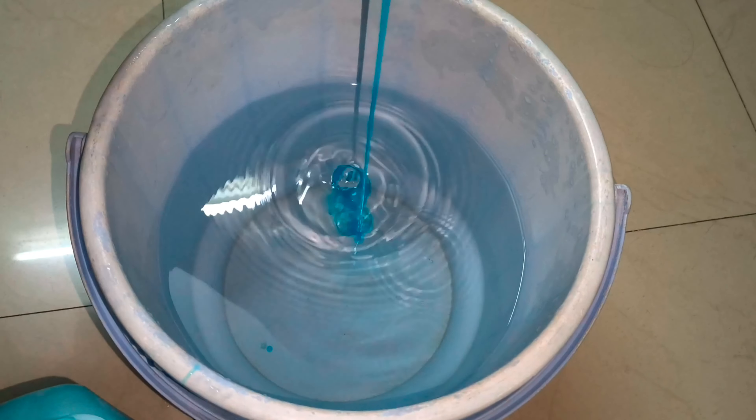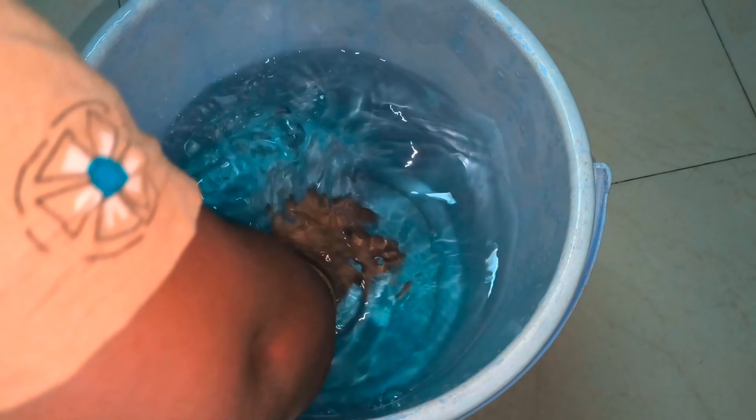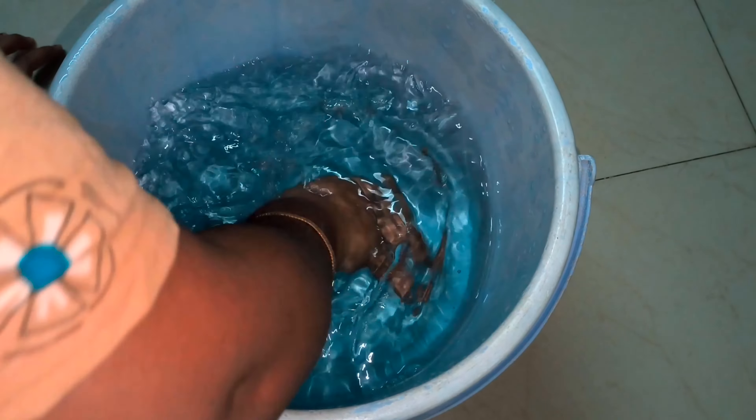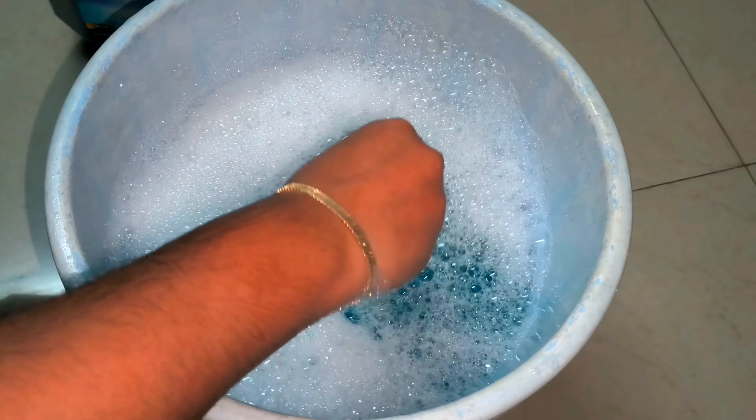PGR liquid detergent can be used in top load, front load, and bucket washing. Here we have two cups of detergent for personal use, and here we have four cups of detergent for general clothes washing. I'm sharing my review of this product.